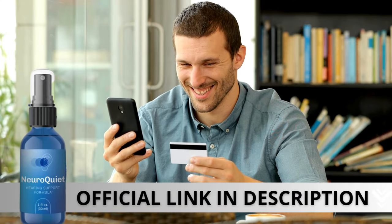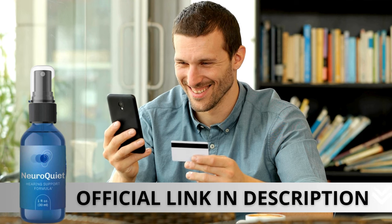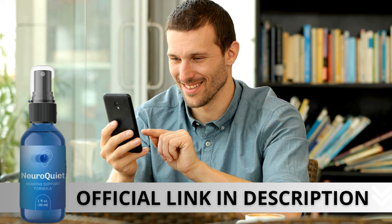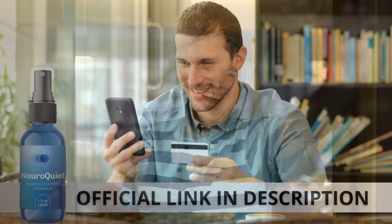Here's a crucial warning: if you're looking to try NeuroQuiet, I strongly recommend purchasing only from the official manufacturer's website. This ensures you get the genuine product and avoids potential scams. I left a link to the official website down below in the description of this video. Alright folks, we've reached the end of the video. I hope you enjoyed it. Don't forget to subscribe to the channel for more content like this. Until next time!